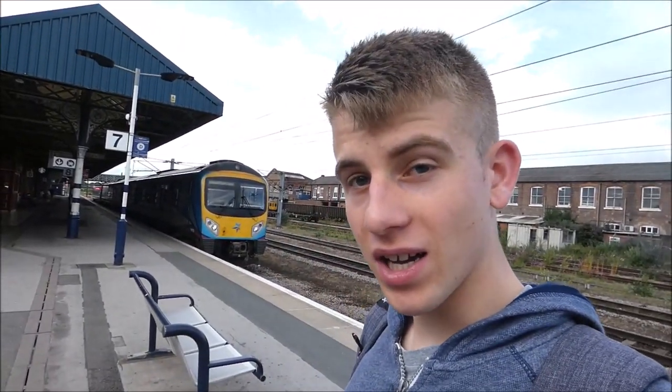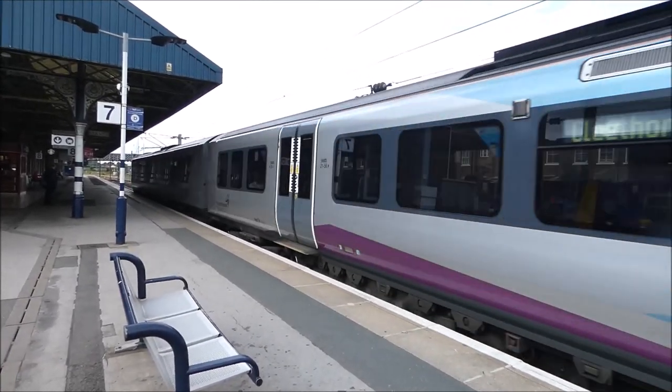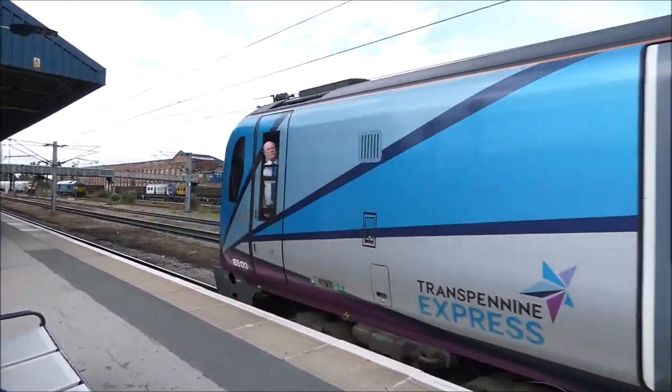So to Doncaster we have our train here — a Class 185. It's a bit boring when you've been on it a few times like I have, but it's alright, it's quite nice. The 185 has now gone, so that was our train from Sheffield to Doncaster.